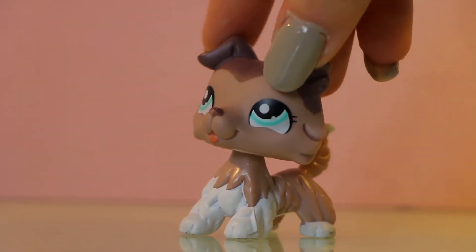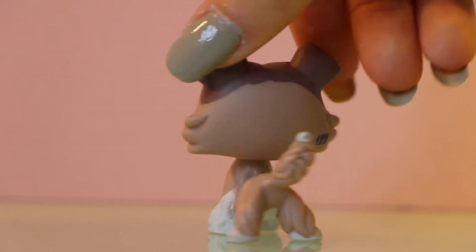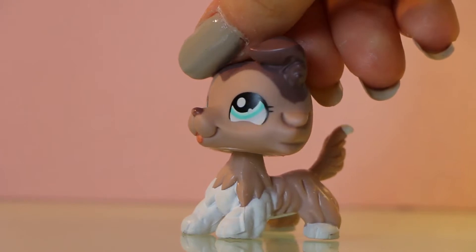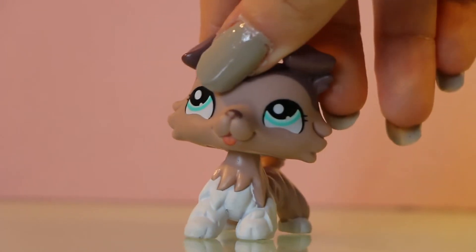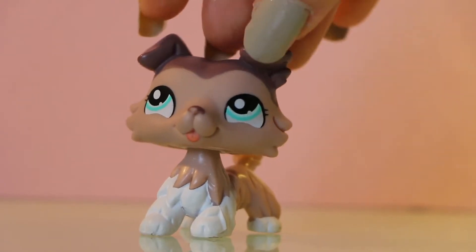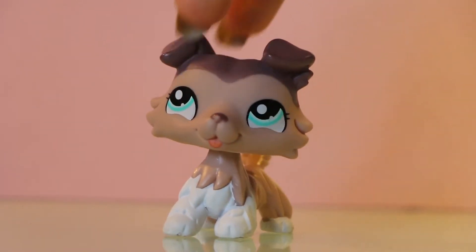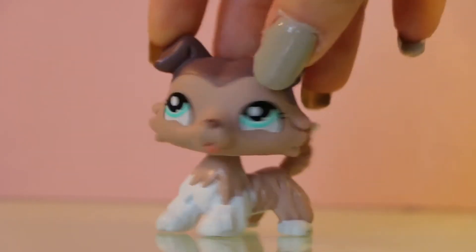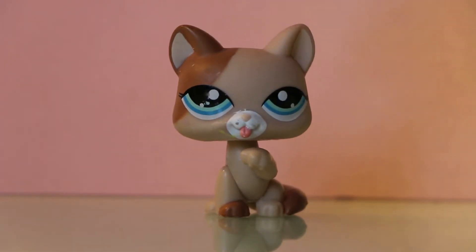I'm so happy I found this one — my very first Calico cat. I've wanted a Calico for god knows how long and I love her. She's adorable, she's in perfect condition — oh my god. I think this is my new favorite LPS because she's in such good condition, I love her paint job, she is perfect, she's not even dirty. She looks adorable with her little expression and I'm planning to use her soon.